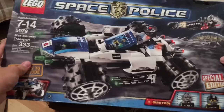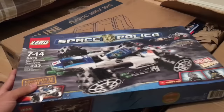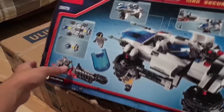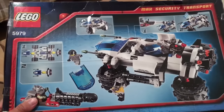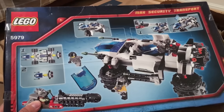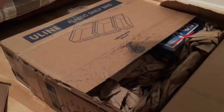The first set is the Max Security Transport set from Space Police. This is a really hard to find set because it was a special edition — it only came out in Target, I think. The box is beat up, that was how it was listed. But I got it as a steal — I think it was like $34, which is below MSRP. It was originally retailing for $40, and sealed it usually goes for around $60 or $70, so very good deal there.